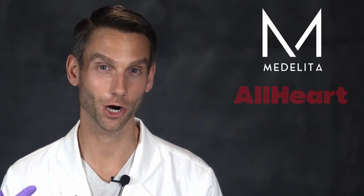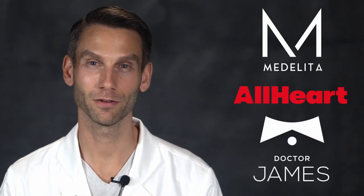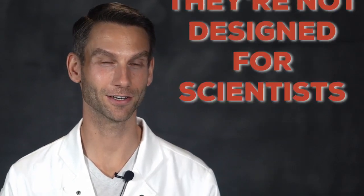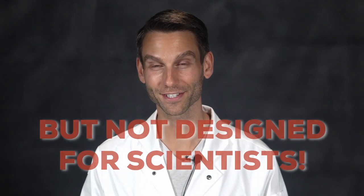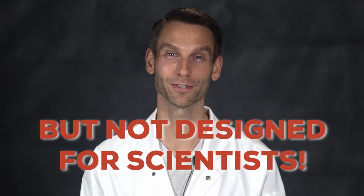Med Elita, All Heart, Dr. James — all make excellent lab coats, but they are not designed for scientists. These lab coats are high quality and clearly had a lot of thought put into them, but they are not designed for scientists or scientific research.